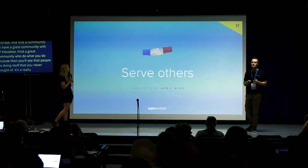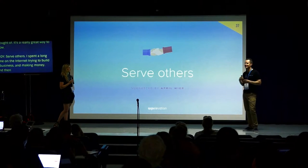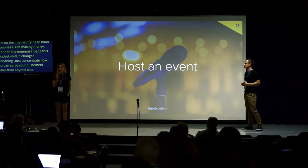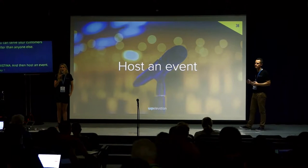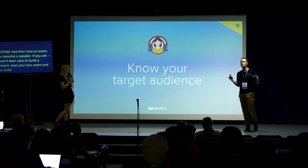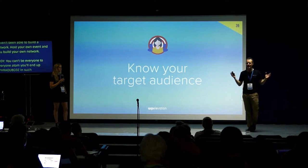Serve others. I spent a long time on the internet trying to build a business focused on revenue and making money, and the moment I made this mindset shift it changed everything — just concentrate on how you can serve your customers better than anyone else. Host an event: if you're afraid you're not a speaker, host your own event and then you become a speaker. Know your target audience — you can't be everything to everyone. If you try to appeal to everyone, you'll end up appealing to no one, communicating in such broad brush strokes you'll be beige and won't cut through.